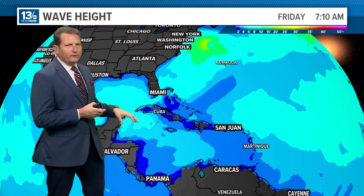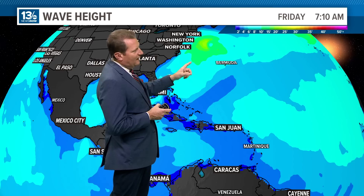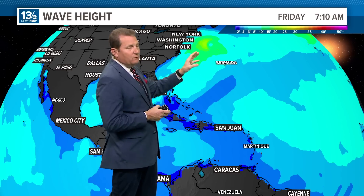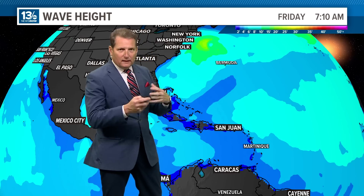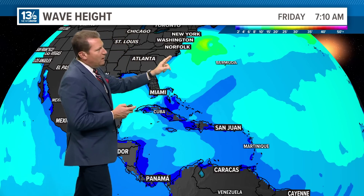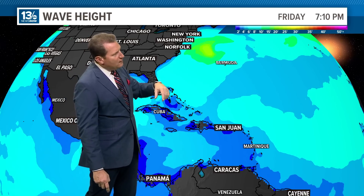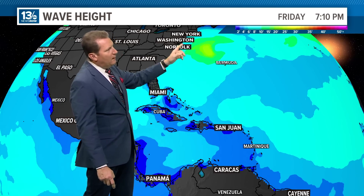As we check out the tropics, I want to talk about a few things. Starting with wave heights — some of the highest seas we're seeing right now in the Atlantic Basin are associated not with a tropical system, but a non-tropical area of low pressure offshore. That has created rough waves and higher heights pushing towards the coast. Some of those wave heights are in excess of 20 feet, well offshore between Bermuda and New York.